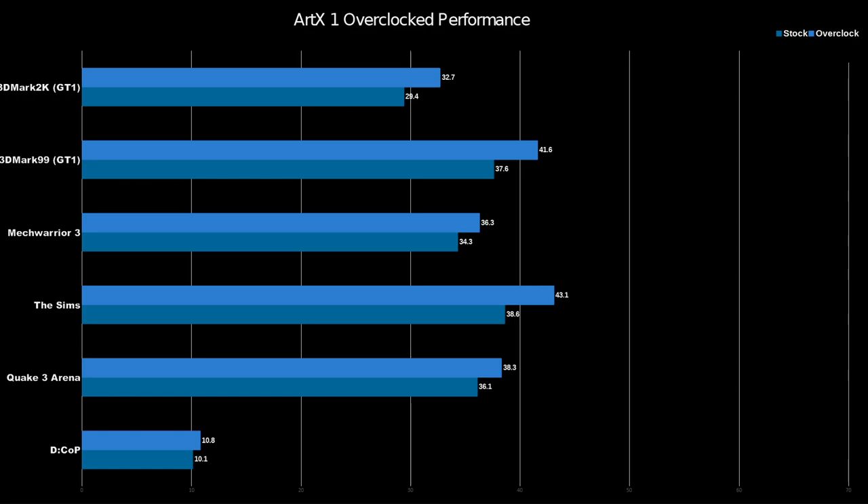And here's those overclocked results. Dragonriders: Chronicles of Pern — we see basically no movement at all; there is an increase, but it doesn't make the game more playable. In Quake 3 Arena, we see a 2 FPS increase, which is perfectly reasonable. In The Sims, we see a 5 FPS increase, which is way more than I expected — I'm honestly shocked that this game scaled as well as it did. MechWarrior 3, we see a 2 FPS increase, in line with Quake 3. In 3DMark 99 and 3DMark 2000, these are running at 120 megahertz each, not 110 — the only two tests that could get stable at those clocks. We see 3DMark 99 increase by 4 FPS and 3DMark 2000 increase by 3 FPS.